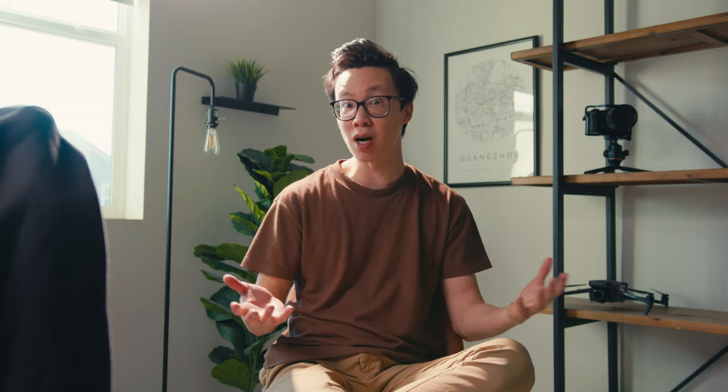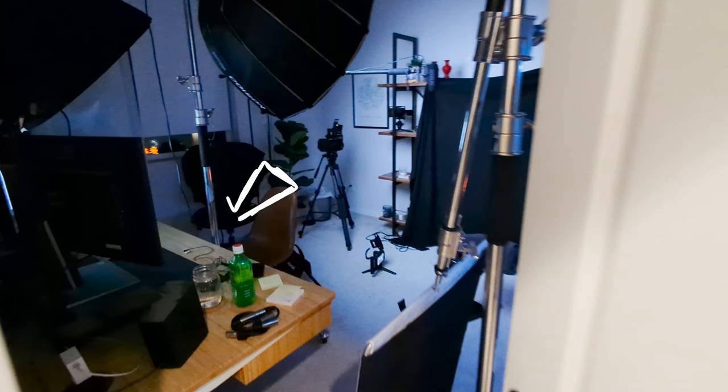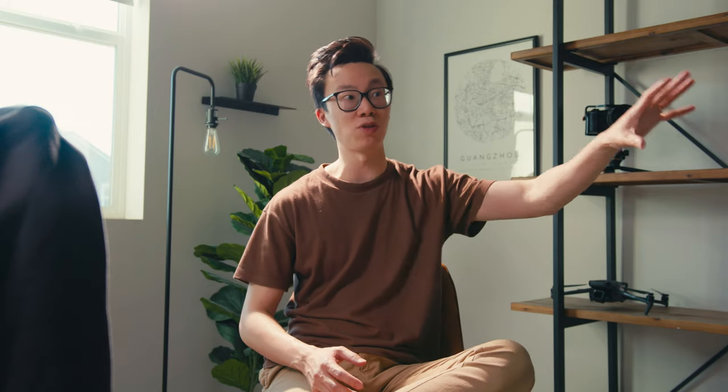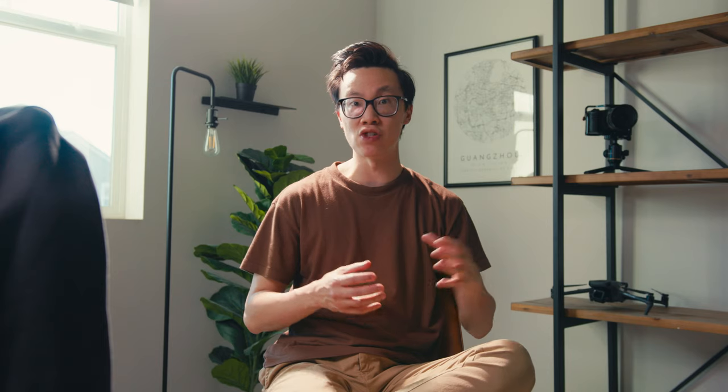My office space is a 10 foot by 10 foot room and I have furniture here like my desk with my computer stuff, my bookshelf behind me, and also a gear cabinet in the back. With all these things in here, the physical space I'm working with is much more limited — which means I can't be using huge softboxes or bouncing light into the frame.